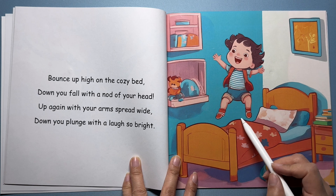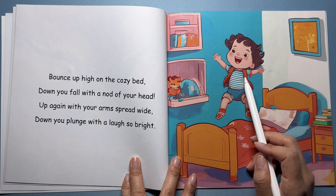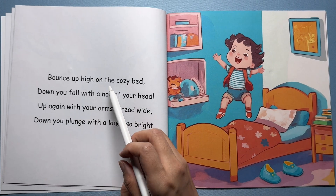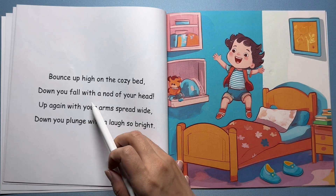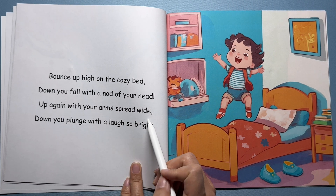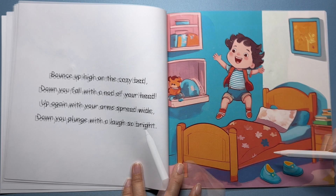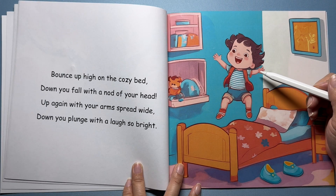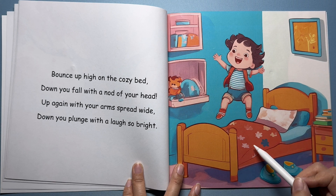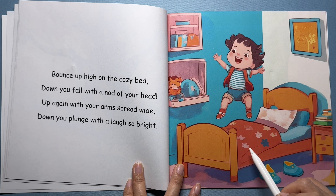Here's a boy having fun jumping on his bed. His arms are spread wide and he's laughing with joy as he bounces up and down. Bounce up high on the cozy bed, down you fall with a nod of your head. Up again with your arms spread wide, down you plunge with a laugh so bright. You can jump up for a little bit, but gravity always brings us back down. That's why we always come back down after a jump. Gravity is very patient — it always waits for us.